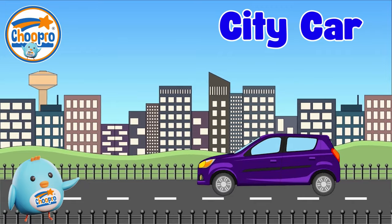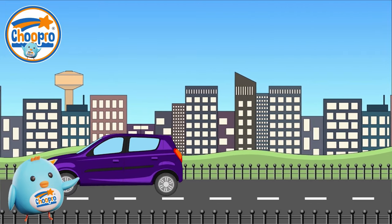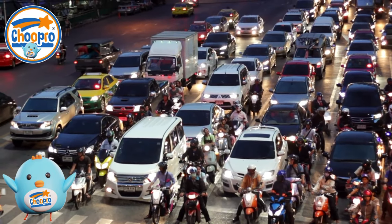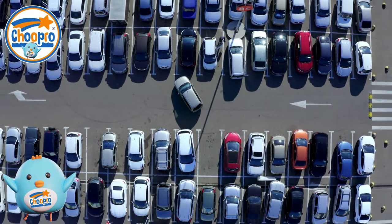City cars are small and practical vehicles designed for navigating busy city environments. With their smaller size, they can easily move through busy city streets, making them ideal for getting around town and finding parking in tight spaces.